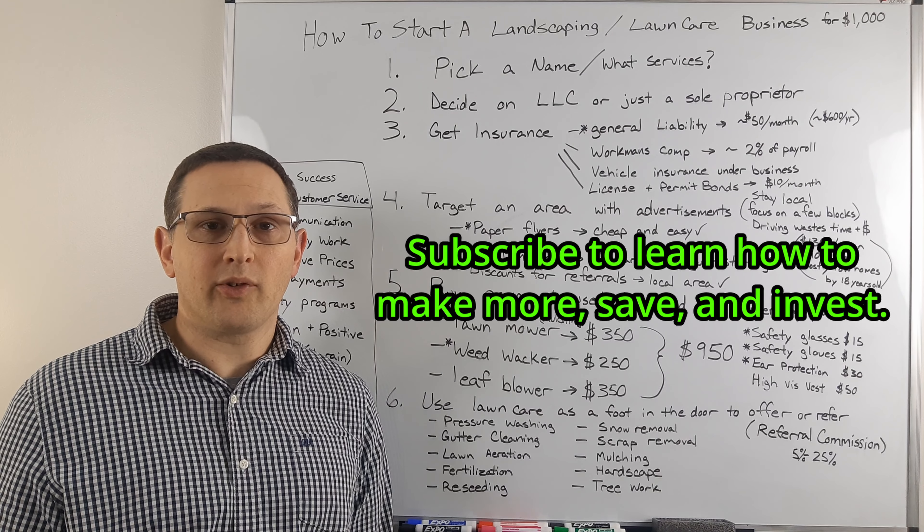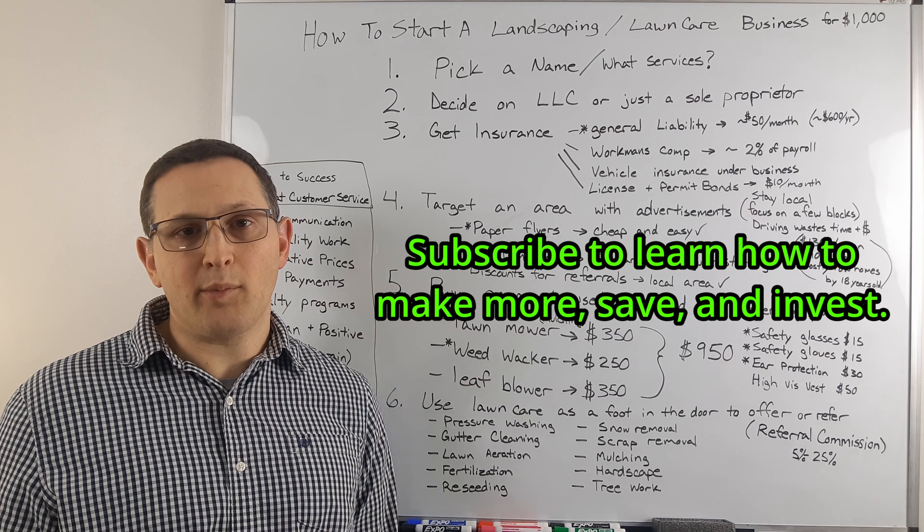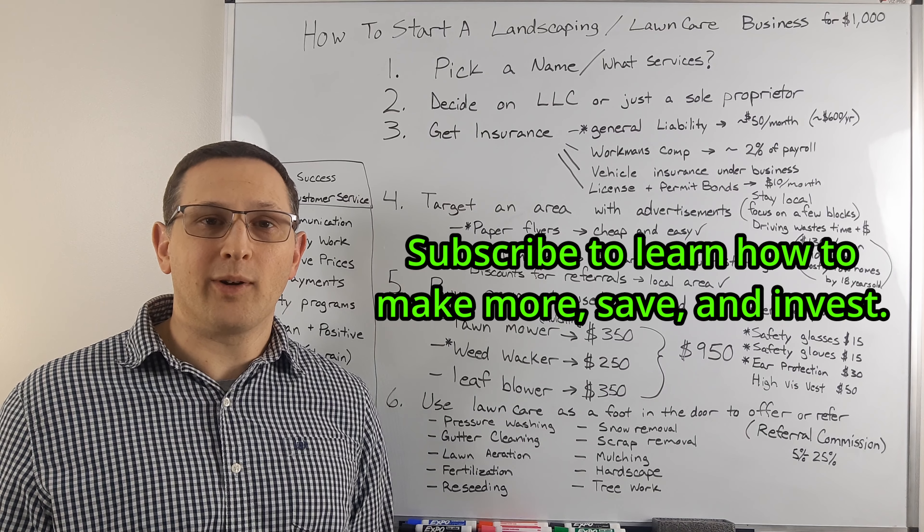Thank you for watching. This channel covers a lot of financial topics such as entrepreneurship, how to make more money, how to save money, and how to invest. If any of those interest you, please subscribe and have a great day.